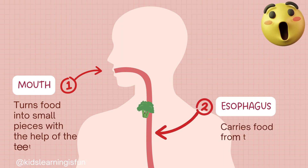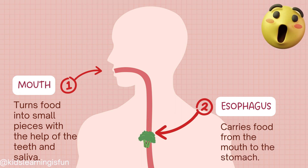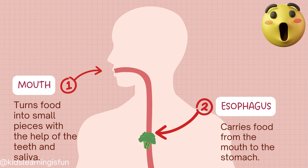The mouth turns food into small pieces with the help of the teeth and saliva. The esophagus carries food from the mouth to the stomach.